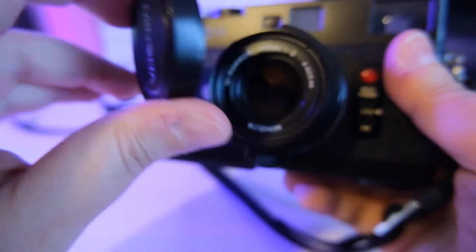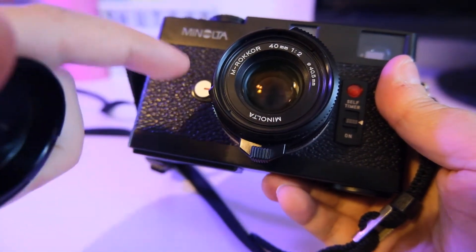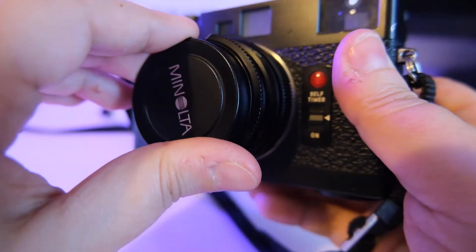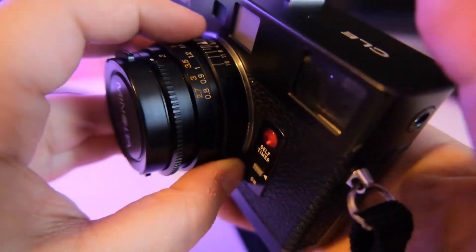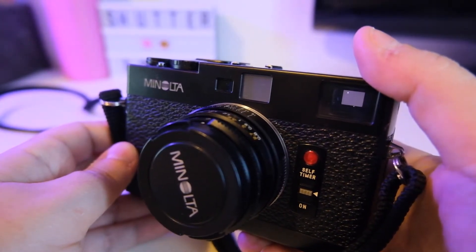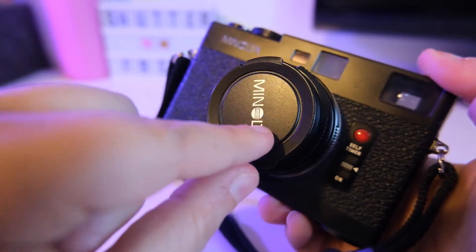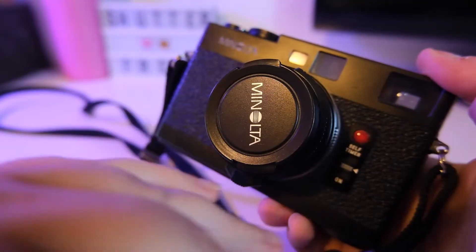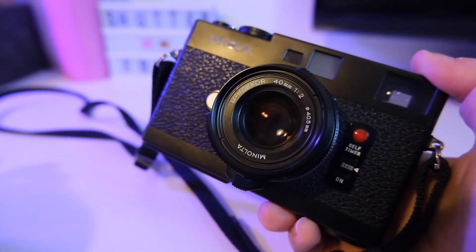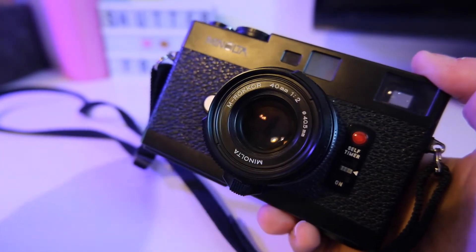With the camera, Minolta also made 3 lenses: the M-Rokkor 40mm, the M-Rokkor 28mm, and the Rokkor 90mm. They all share the Leica M bayonet. And I can tell you — not because I tested all of them, but because people speak a lot about this online — the Rokkor versions are as good as the Leica versions. This Rokkor 40mm is as good as the Summicron 40mm f/2 from Leica.